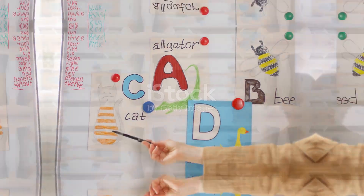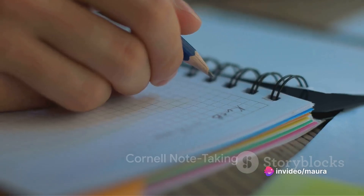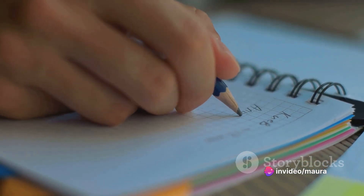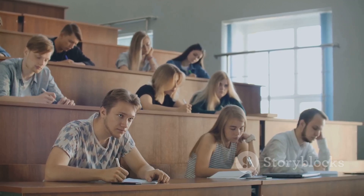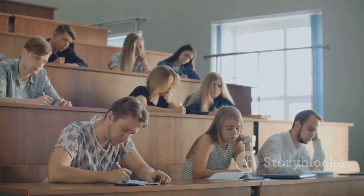The more unique and vivid, the better. The fourth technique is the Cornell note-taking method. This involves organizing your notes into three sections: key points, questions, and a summary. This structured approach not only makes your notes easier to review, but also deepens your understanding of the material.